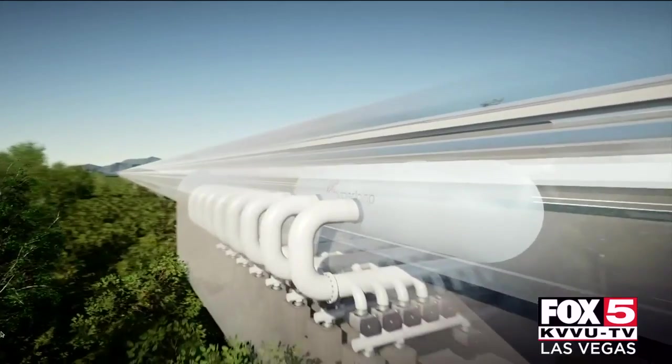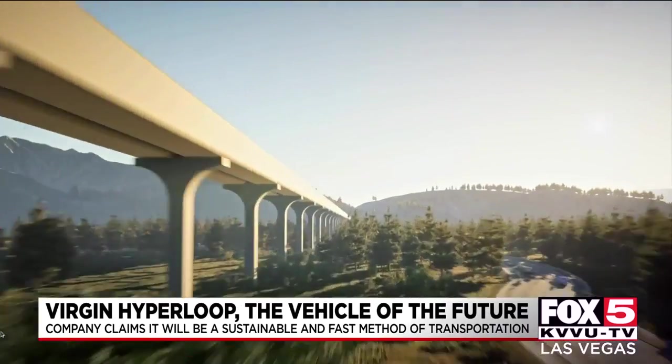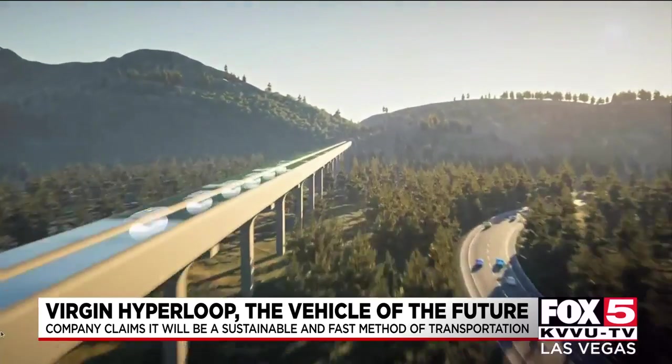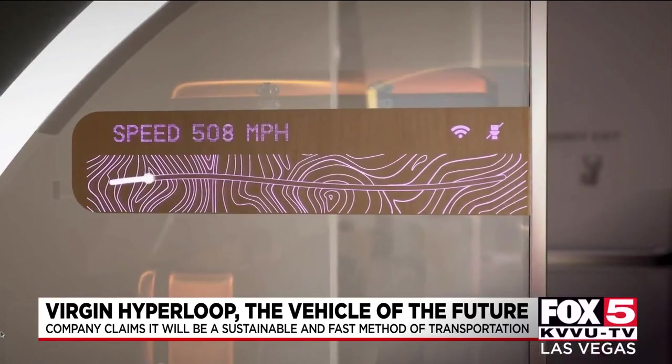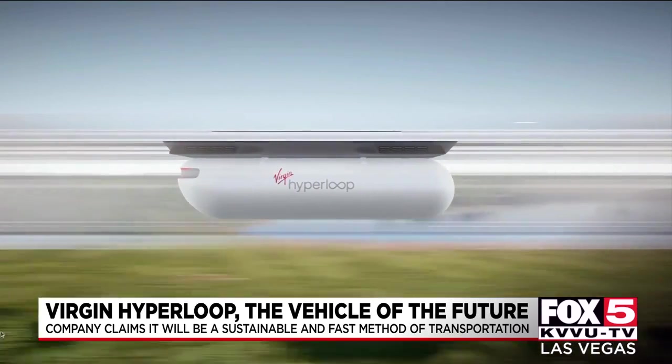The company claims the system will set the standard for 21st century travel and allow people to travel between cities within minutes. The design features a series of passenger pods in a tube in which a near vacuum environment is maintained.